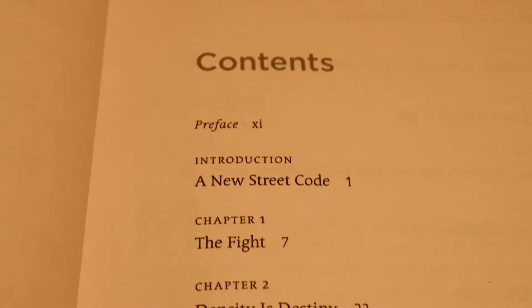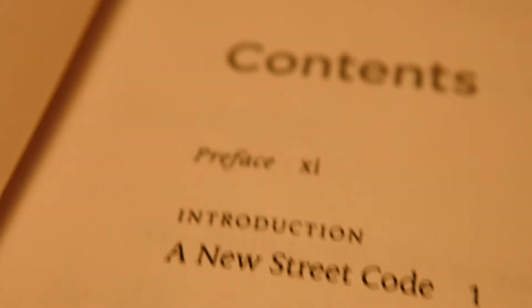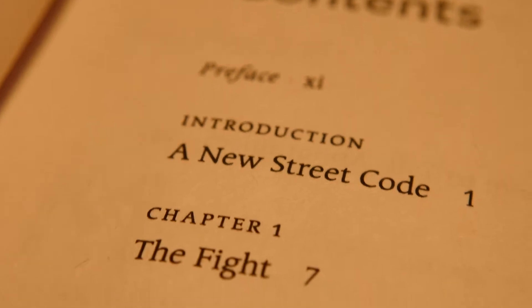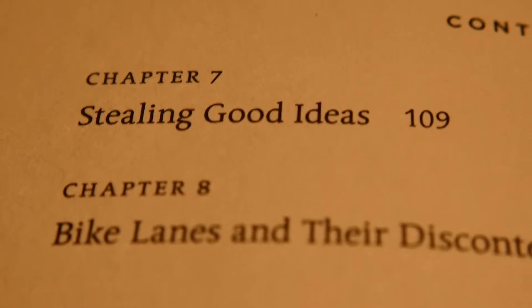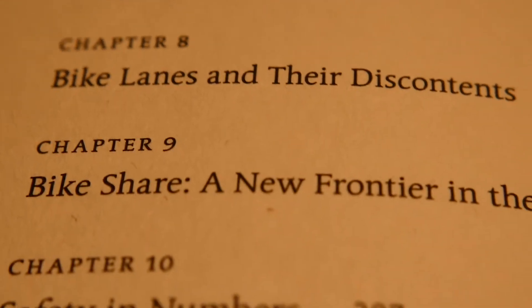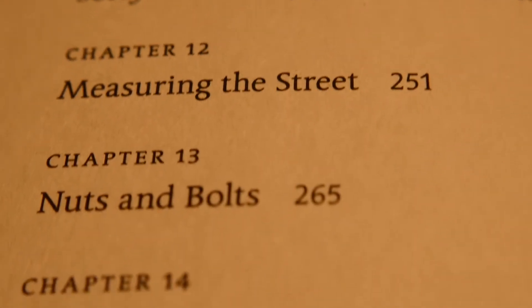The book is about 350 pages and is separated into three parts, with 14 chapters covering different challenges and concepts important when redesigning a city — for instance, the importance of density, setting an agenda, following footsteps, bike lanes, what bike sharing is all about, and talking about buses.